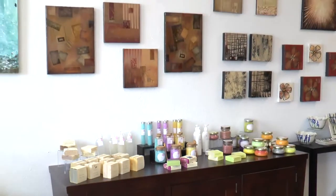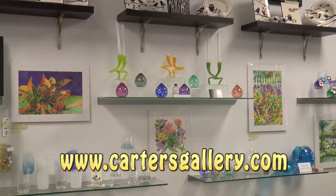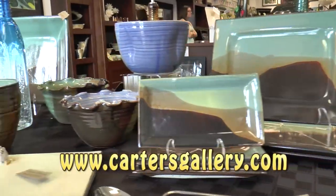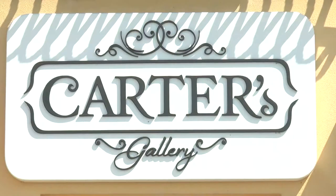You can also find them on the web at www.cartersgallery.com. There you can find out more about some of their artists as well as order online. Be sure to support your local businesses and shop local. Stop by Carter's Gallery today and get inspired.